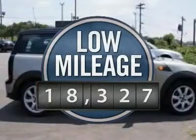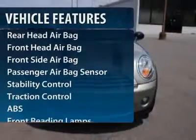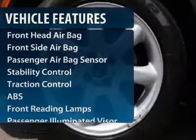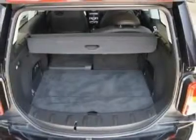This vehicle has less than 20,000 miles. Here are some of this vehicle's great options: stability control, traction control, anti-lock braking system, air conditioning, adjustable steering wheel, power steering, keyless entry, keyless start, aluminum wheels, four-wheel disc brakes.